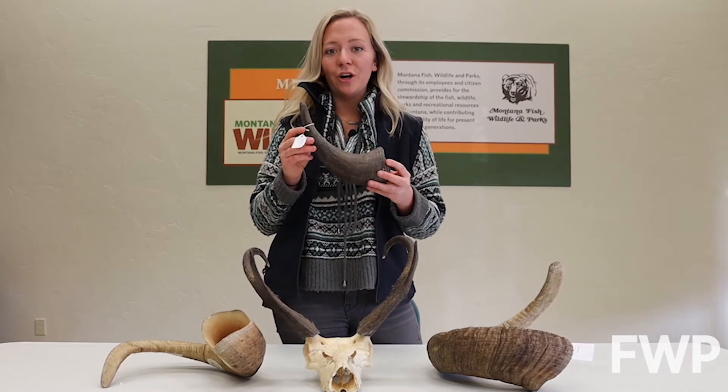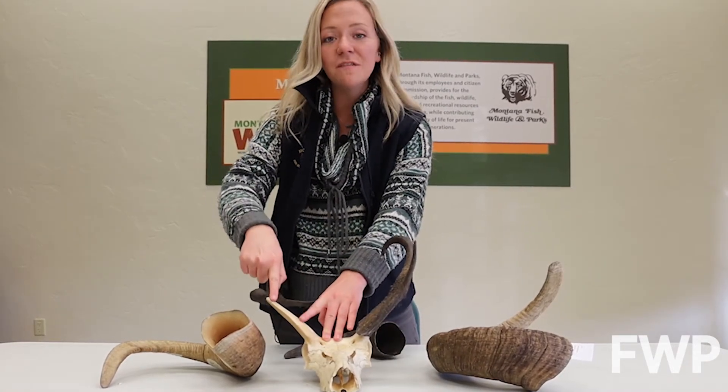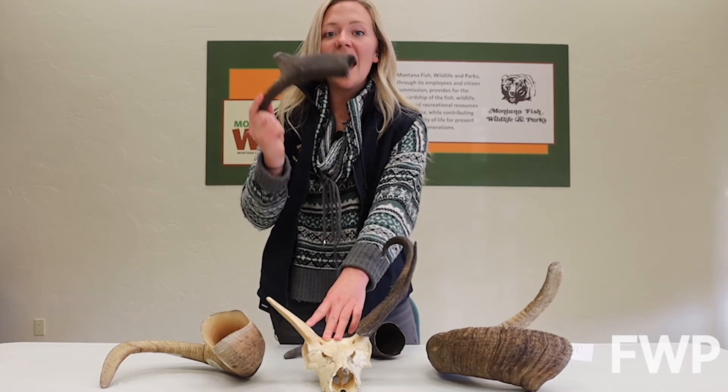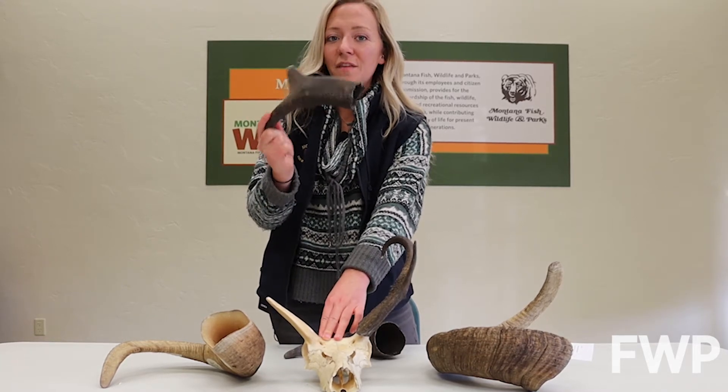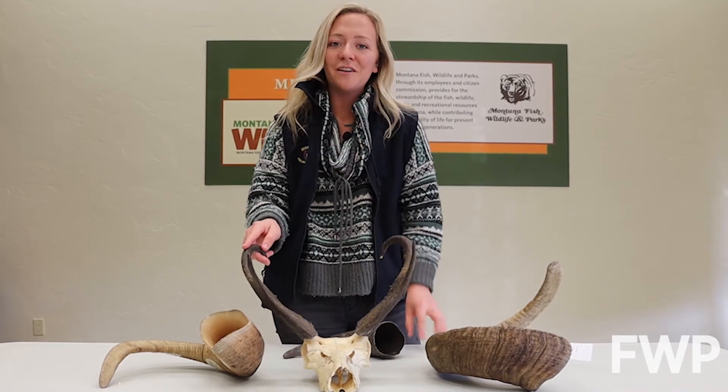Horns are a two-part structure: an interior bone portion that is an extension of the skull, covered by an exterior keratin sheath. This part is made up of the same material that your hair and fingernails are made of.